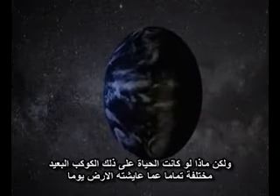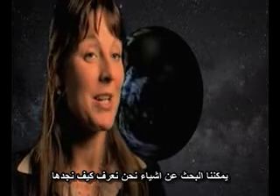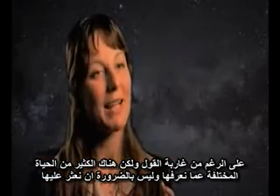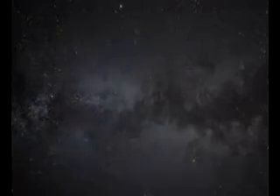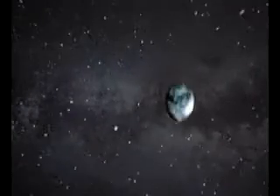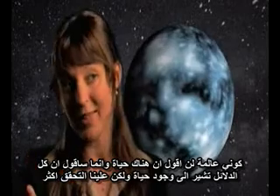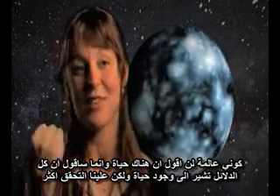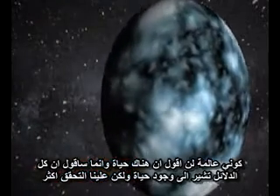But what if life on the distant planet is completely different from anything Earth has ever harbored? We can only go and look for something that we know how to find. As weird as that sounds, there could be a lot of life that's different from ours, and we wouldn't necessarily find it. But if we do find a planet that has an Earth-like fingerprint? Being a scientist, I'm not going to say there's life — but I'm going to say there's all the indication that there's life, and we have to investigate more.